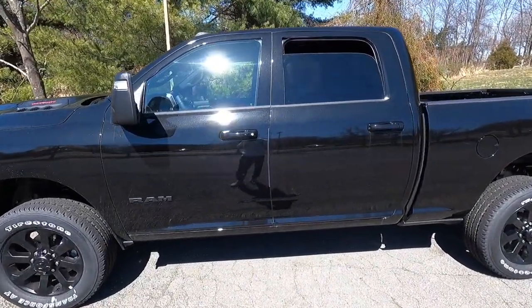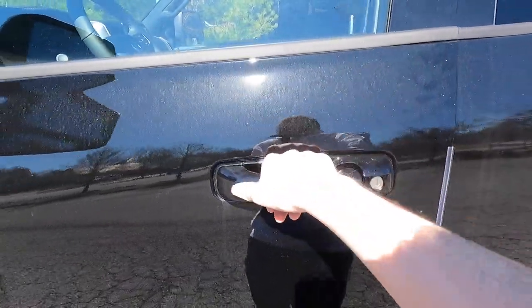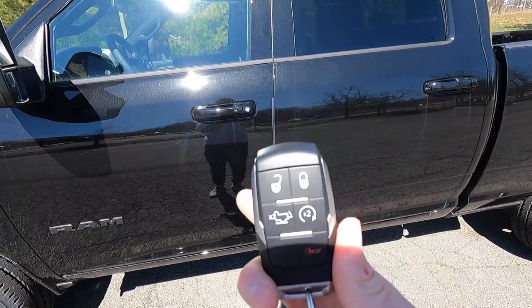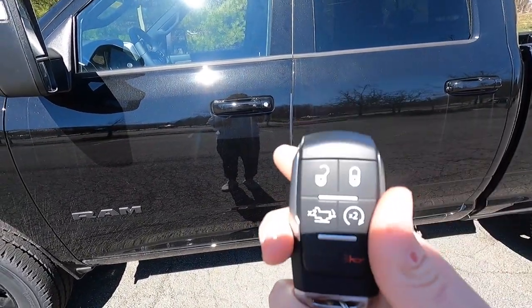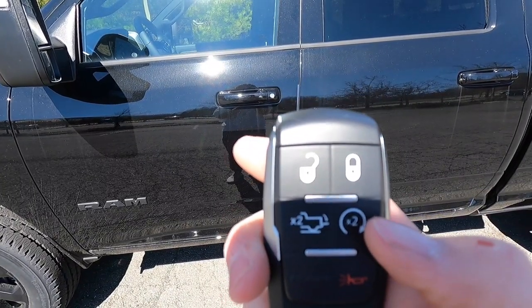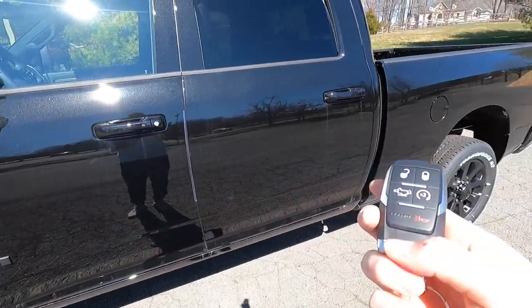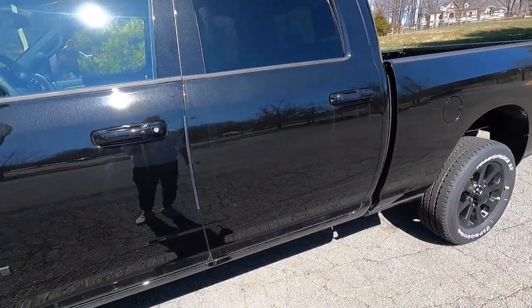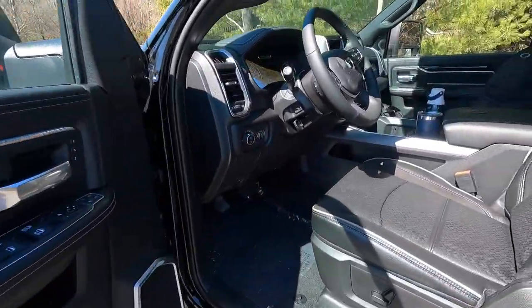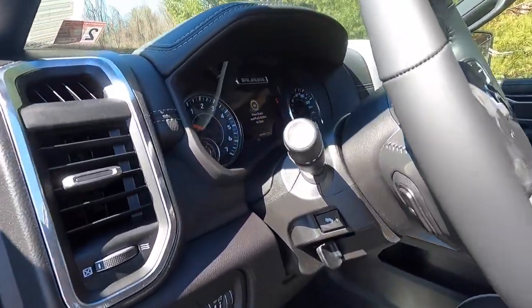Moving into the interior — you get keyless access, so just have your key fob in your pocket, put your hand behind the door handle and the vehicle unlocks. With the level one equipment group you get the remote drop tailgate from the key fob, and you also get remote start. Let's remote start her up — and the 6.4-liter Hemi roars to life. The remote start was then canceled because the fuel level is low.